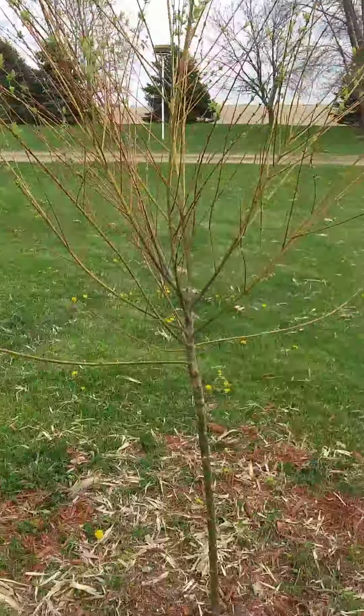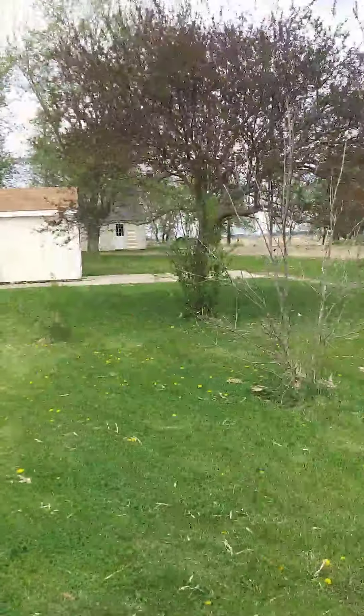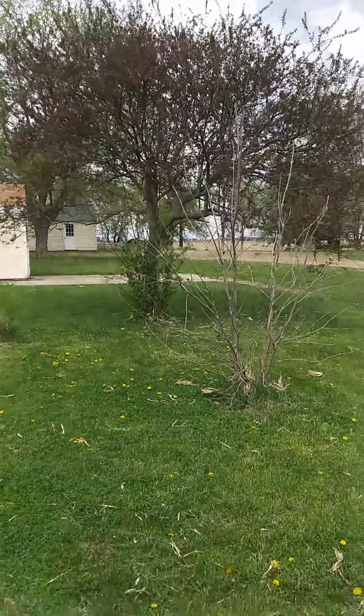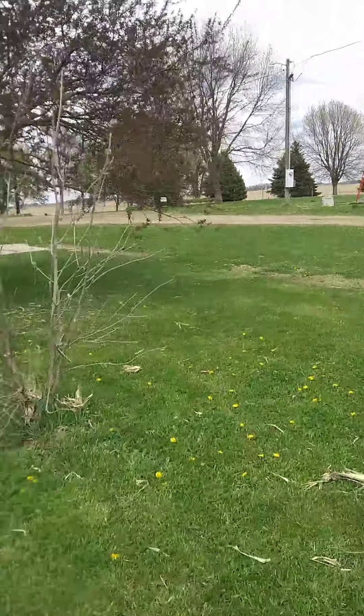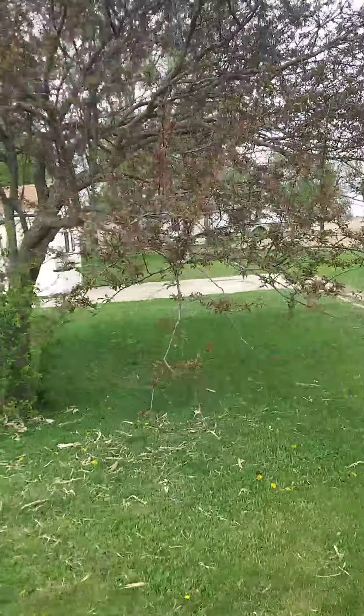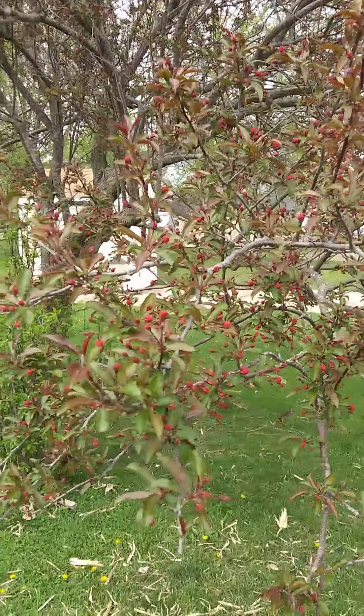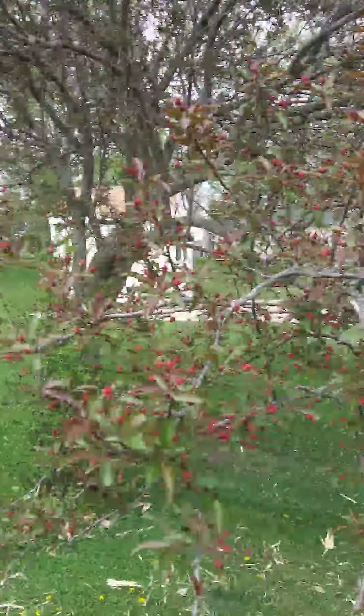And over here we have the actual plum trees that were planted, got a row of them going down to there, and these are more of the Montmorency cherry trees. That plum tree is pretty much dead - I'm probably going to take that one out and replace it, but I'll wait until fall for that.